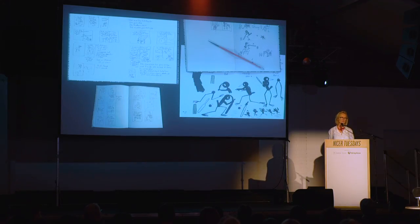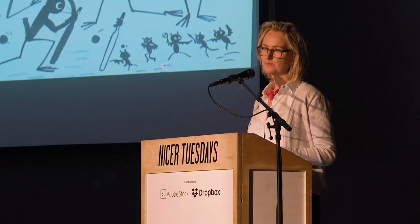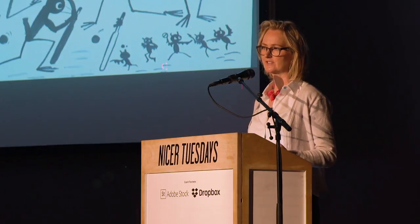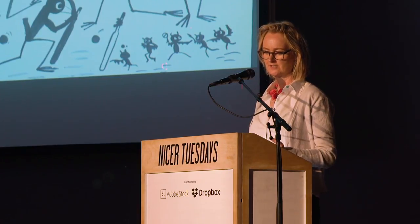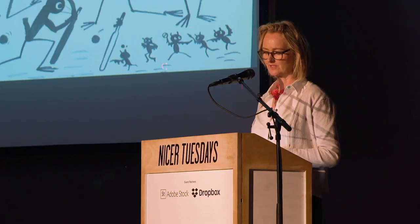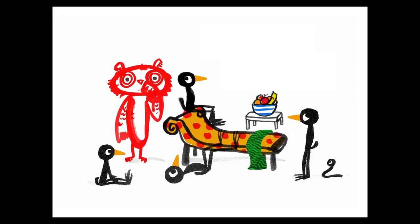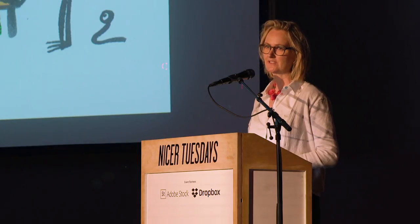I always write my stories with a combination of text and image, because I'm making both, so it seems right to work on them at the same time. Once you've got your story a little bit fleshed out, you have to ask yourself: what's at stake? Does it matter if your character reaches his goal? If it doesn't matter, you've probably not got a story.